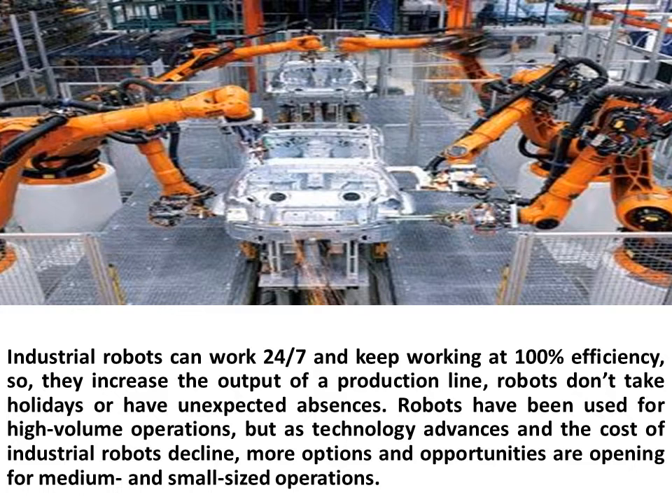Industrial robots can work 24/7 and keep working at 100% efficiency, so they increase the output of a production line. Robots don't take holidays or have unexpected absences.